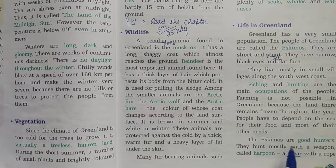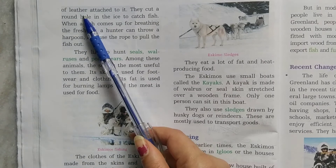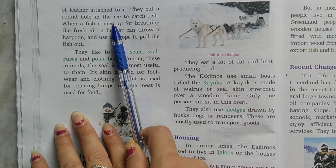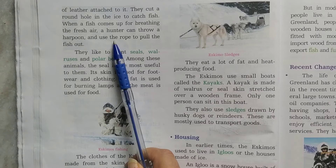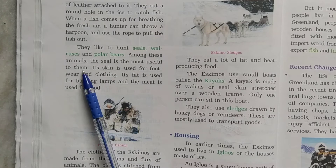The Eskimos are good hunters. They hunt mostly with a weapon called a harpoon — a spear with a rope of leather attached to it. They cut a round hole in the ice to catch fish, and when a fish comes up for breathing, they spear it. They also hunt seals, walruses, and polar bears. Among these animals, the seal is the most useful to them.